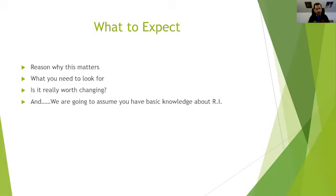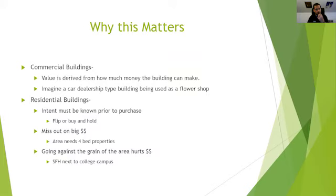So why does this matter? Why do we need to get the maximum value of a property? We'll look at what we need to be looking for and what is worth really changing. We're going to assume in this video that you have some basic knowledge about real estate investing. So why does it matter? Commercial buildings are valued based off of what the building is doing.